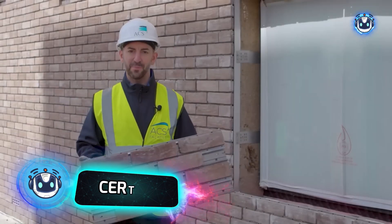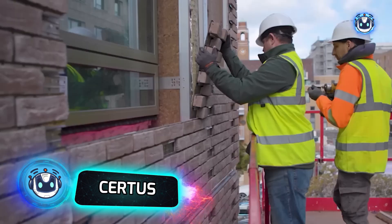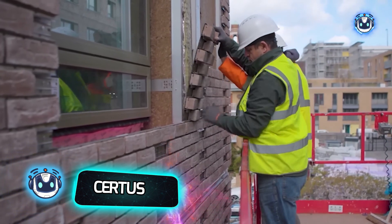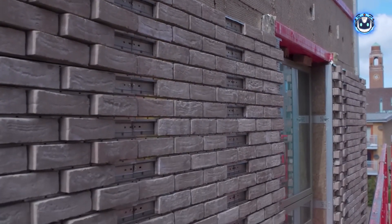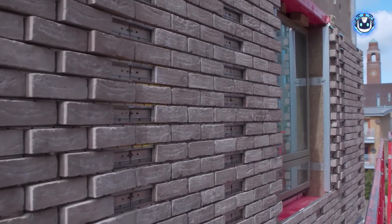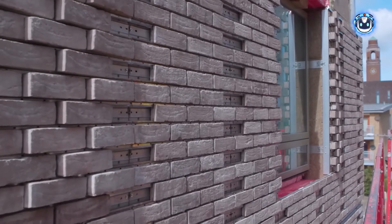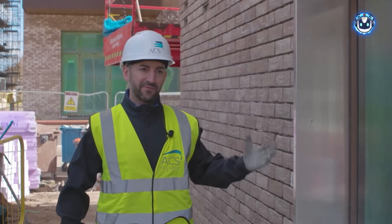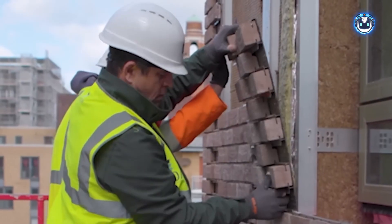The ACS team has cracked the code of modern construction with an elegance that's almost poetic. Enter the Certus modular system — a masterpiece of simplicity that's turning heads in the industry. Facing bricks seamlessly married to a steel base: no complications, no fuss. Built to stand proud for six decades, this isn't just another construction solution — it's a testament to engineering brilliance.